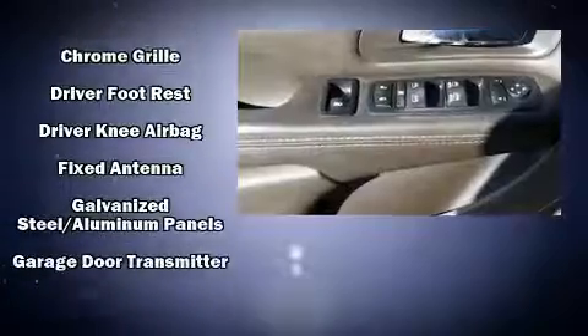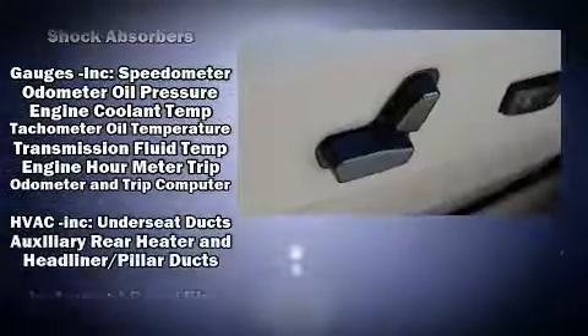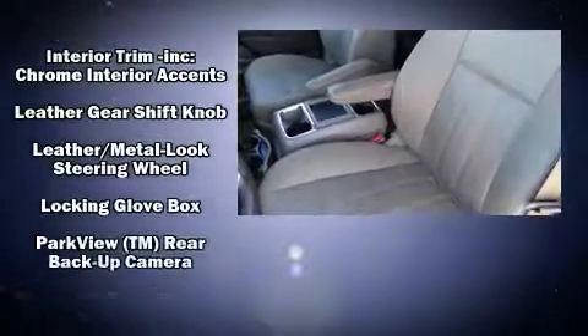Passengers are protected by various safety and security features including front and side impact airbags, anti-whiplash front head restraints, and four-wheel disc brakes with ABS.